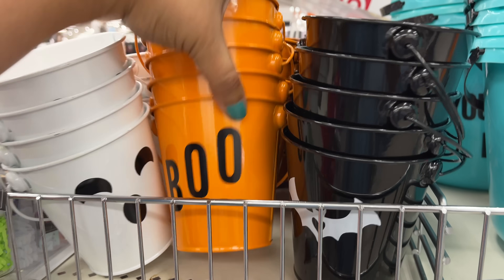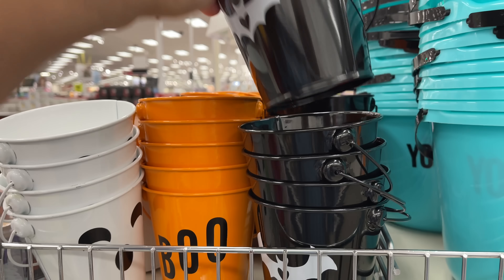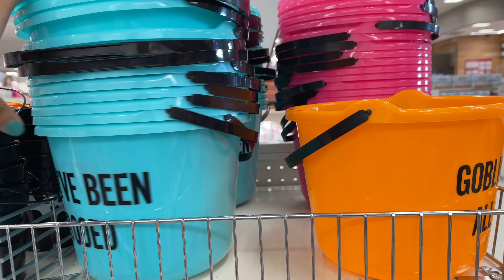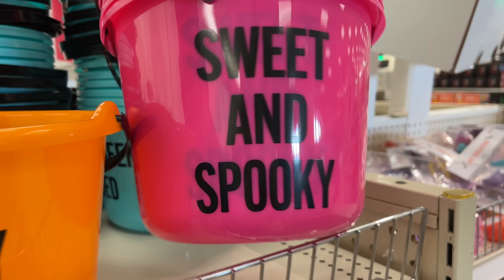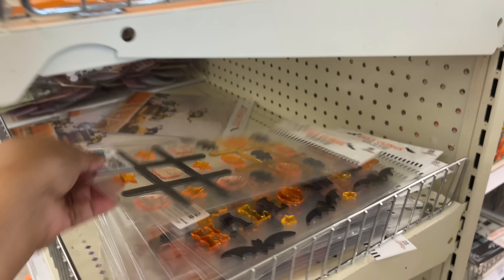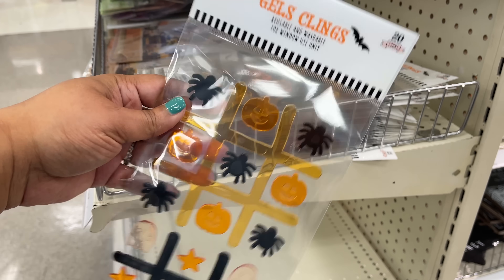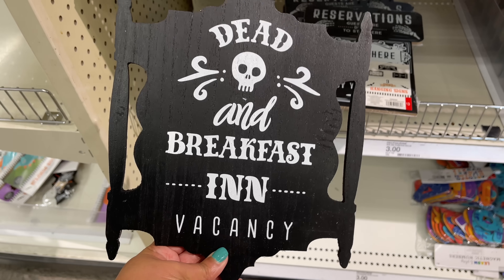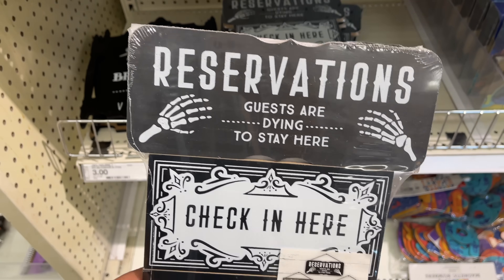I thought these little buckets were so cute — of course they have them for every season, and they're only a dollar. Then these 'you've been booed' bigger baskets — do you guys do that? Especially ever since the pandemic, people just go and leave a bucket full of candy for you. We actually might have gotten booed before the pandemic even. It's such a nice little feeling — you just get this bucket full of candy, I thought it was so cool.